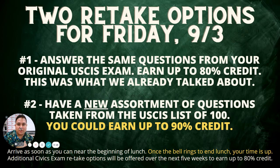I'm going to talk to you about some retake options for the USCIS Civics exam. Two retake options for you to take advantage of this Friday only — there's a special offer. Number one, you answer the same questions. I might mix them up, but they're going to be the same questions. So if you could study quickly and recalibrate, you can retake that and earn up to 80% credit.